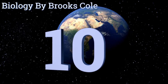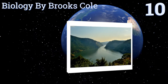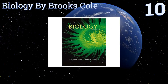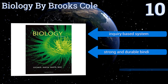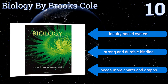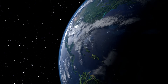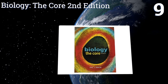Starting off our list at number 10, Biology by Brooks Kohl outlines key concepts at the beginning of each chapter and learning objectives at the start of each section to prepare you for the content to come. There's also a specially focused summary at the end of each area for reinforcement. It uses an inquiry-based system and comes with strong and durable binding, however it needs more charts and graphs.